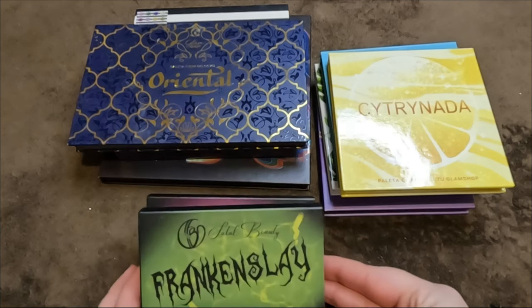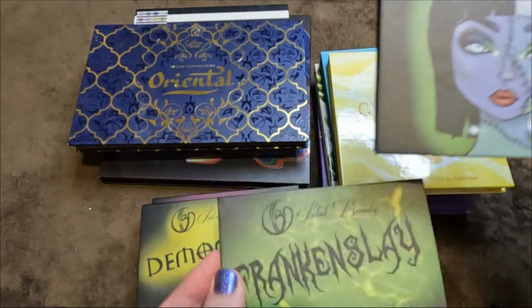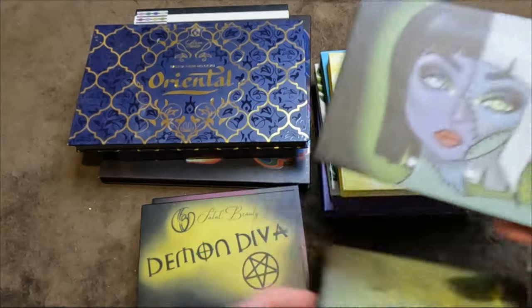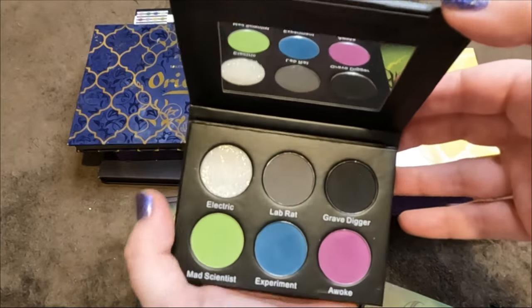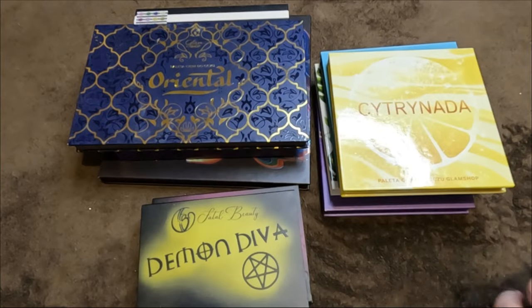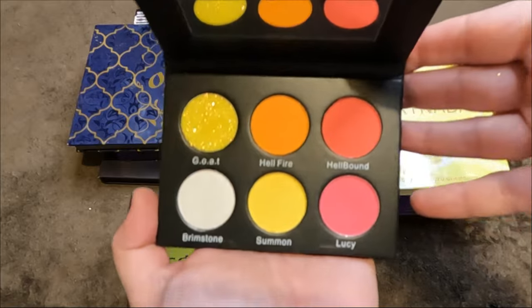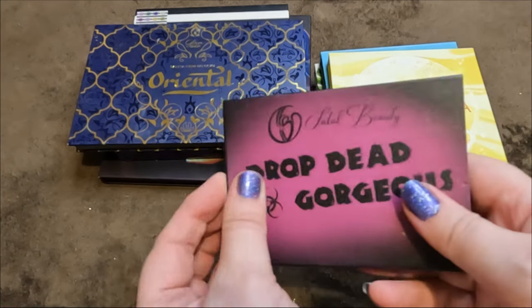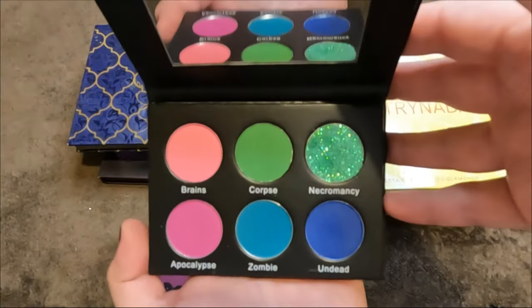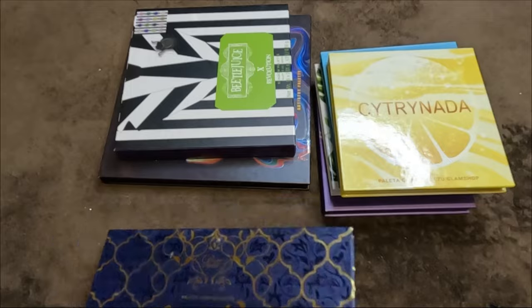Next up, Fatal Beauty — my only three palettes from this brand. The Frankenslay — absolutely gorgeous, all have a pressed glitter, love the formula. The Demon Diva — love the artwork. And Drop Dead Gorgeous — again, love the artwork. Keeping all three. Then Glam Shop Poland: the Oriental neutral palette — beautiful purple, keeping. The Citronada — a gift, beautiful yellow palette.